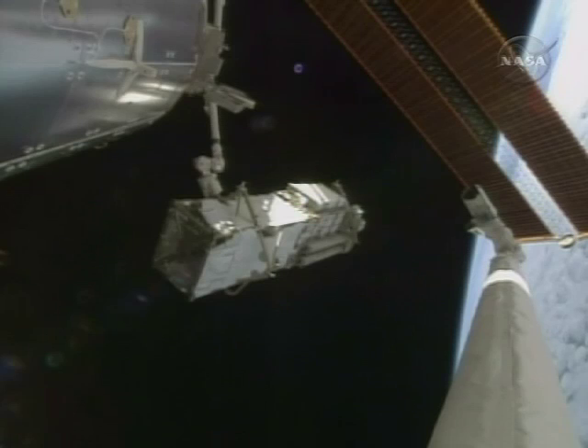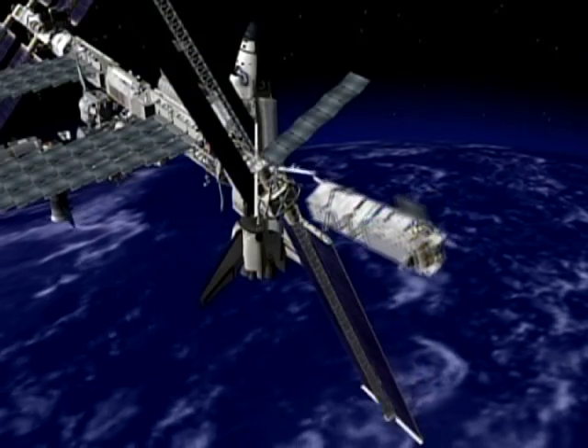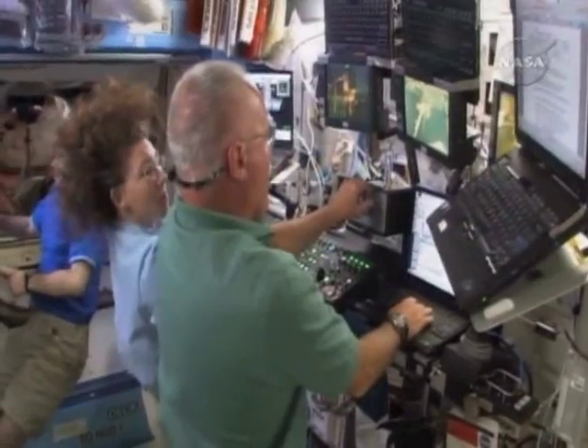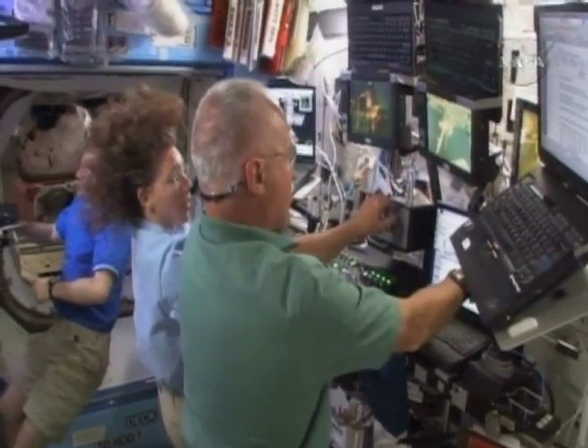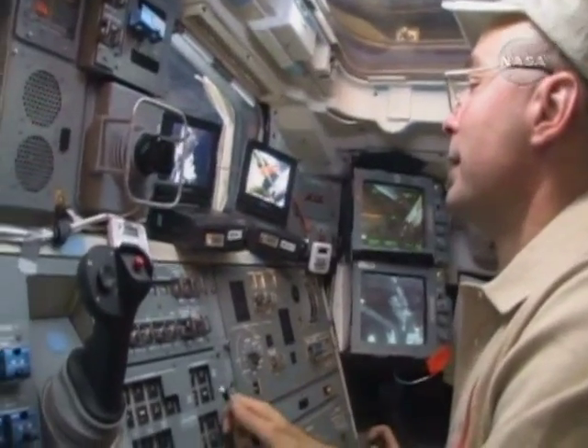The space station now has its beefed-up power panels. The station's robot arm is clutching them — the $300 million final set of solar arrays. For about six hours on Thursday, Discovery's crew will install them. On Wednesday, the crew spent the day using the shuttle and station's robot arms to move the 31,000-pound array into position.